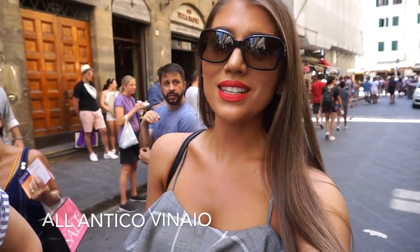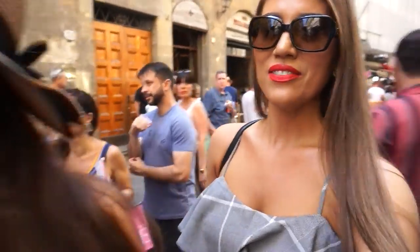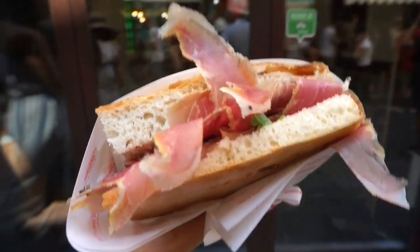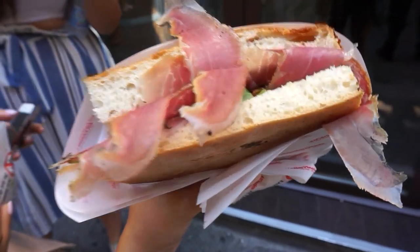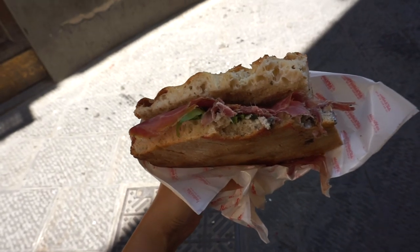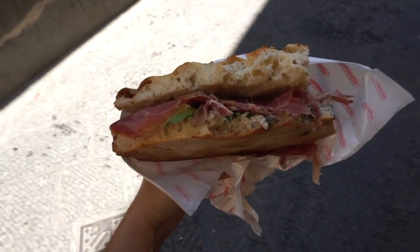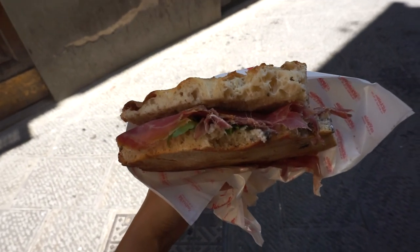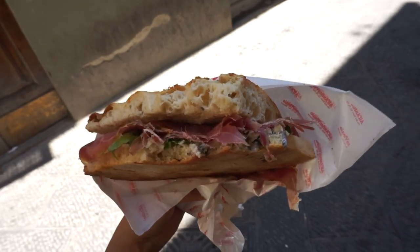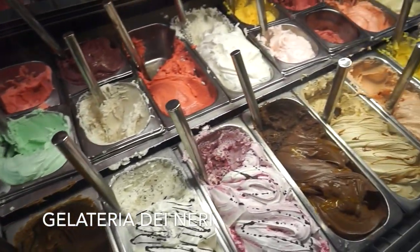We're at All'Antico Vinaio and we're going to get a nice panino for five euros — so excited for big juicy paninis! I got prosciutto crudo, crema di burrata, arugula, and crema di tartufo which is a truffle cream sauce. This bread is called schiacciata, the Florentine version of focaccia — a little harder but really delicious. You can get their set paninos or completely create your own.